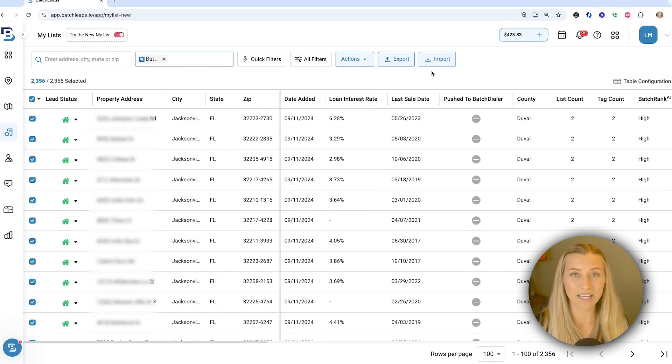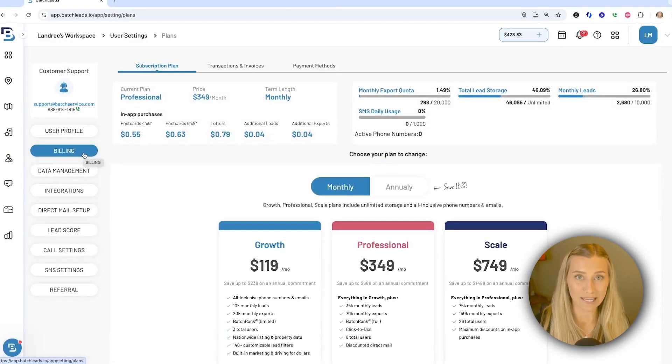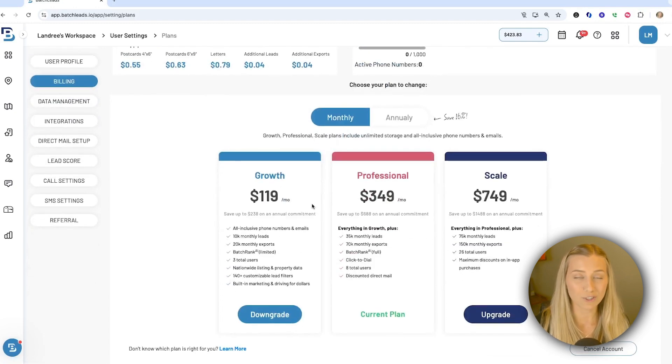So let's go ahead and take a look at those new plans available in your account. You can do this by going to your initials in the top right-hand corner, then going to My Profile, and then going over to Billing on the left. Be sure to look at the date on this video and coordinate with when you're watching it, as sometimes we have different promotions going on. Looking down on this page showing the different plans under Growth, Professional, and Scale, it'll show you that all of these have included phone numbers and email addresses, and it'll show you how many monthly leads you have.